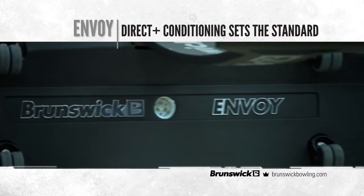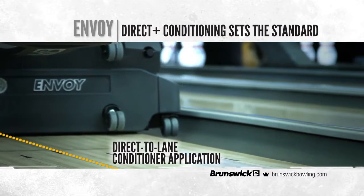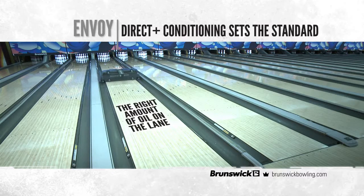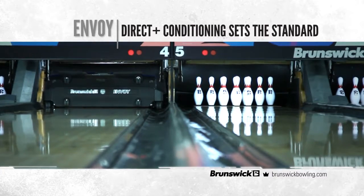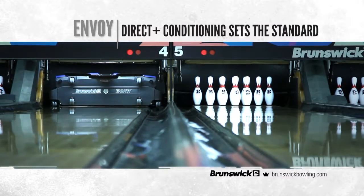With the Envoy's Direct Plus technology, conditioner is applied directly to the lane without the distortion of a transfer system. That assures the right amount of oil is on the lane exactly where you want it, regardless of lane topography. Direct Plus delivers performance and consistency that no other company can match.